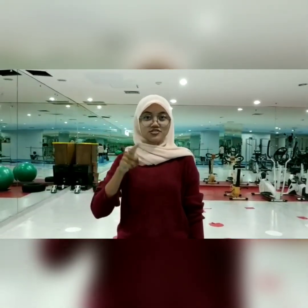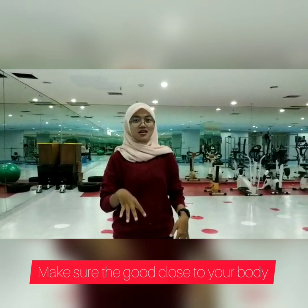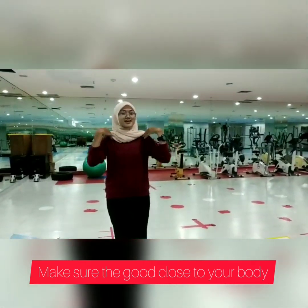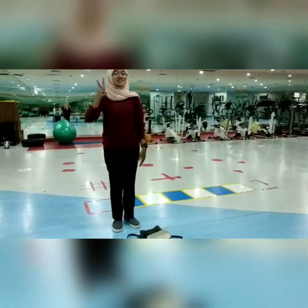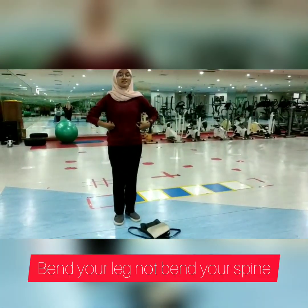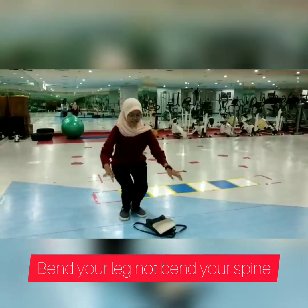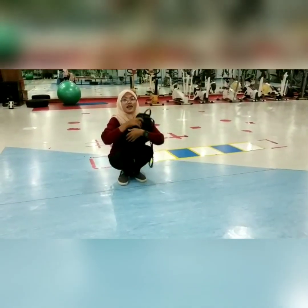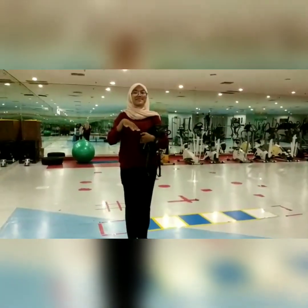In this video, I will show you an example of how to lift goods in the correct way. First, make sure the goods — I'm using a bag here — make sure the goods are close to your body, like this. Second, bend your legs like this, keep your back straight, and stand up the same way you bent your legs.